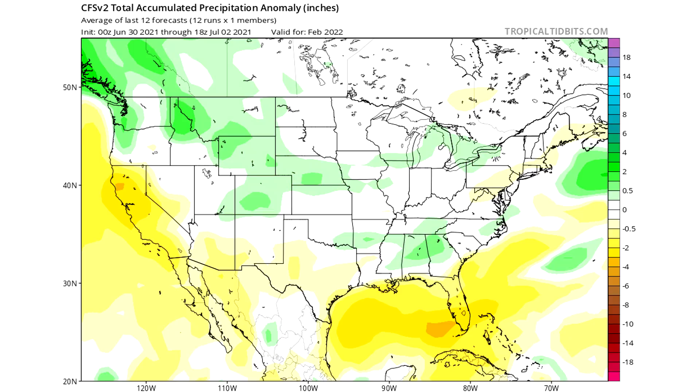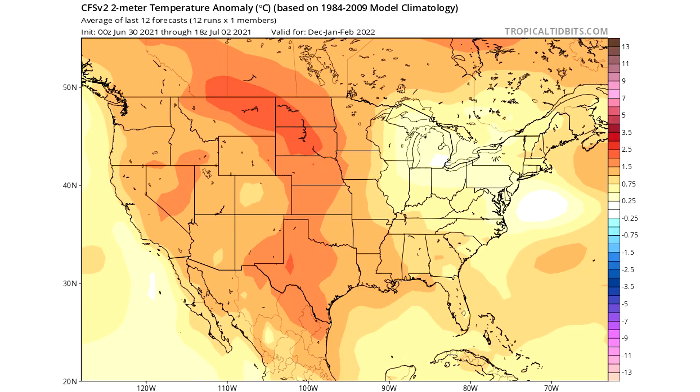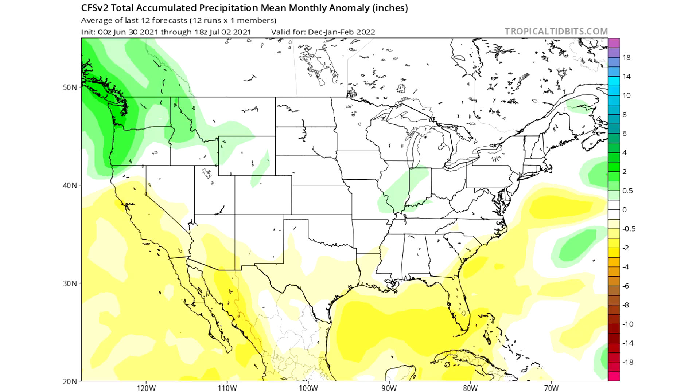Be sure to take all this with a grain of salt — this is a model run and we're very far out from wintertime. I'm showing this mostly for entertainment purposes, and a lot of you are curious about what this is showing so far. Here is the temperature anomaly forecast for December through February: warmer than normal conditions for the western half of the country and near-normal conditions for the eastern half overall. For the precipitation forecast, the northern half of the country is dealing with the most above-average precipitation, and the southern half with the most below-average precipitation.